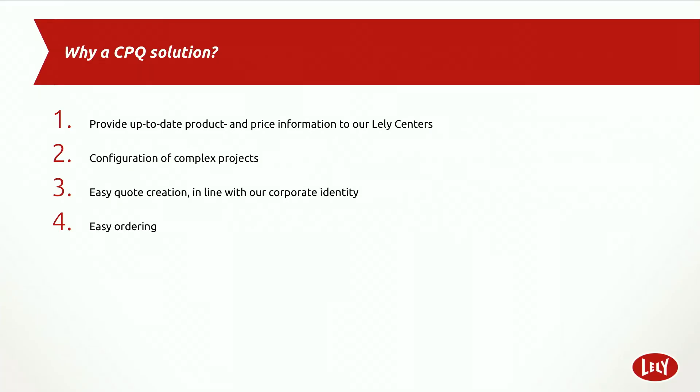Last but not least, they also wanted a solution for easy ordering. Today, an Excel file is used as the order form — the Lely Center fills it out per product, sends it by email to the customer service desk, who then manually enters the order into the ERP system. They handle around 40 orders per day on average with sometimes up to 100 order lines, making it very labor intensive and sensitive to errors. With the CPQ solution, the quote can be transferred directly into an order and then into the ERP system.